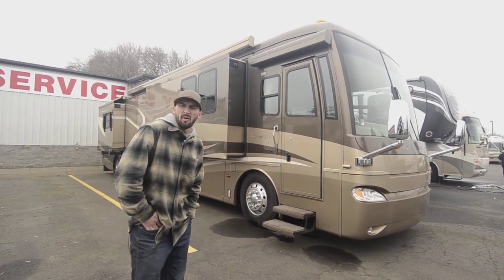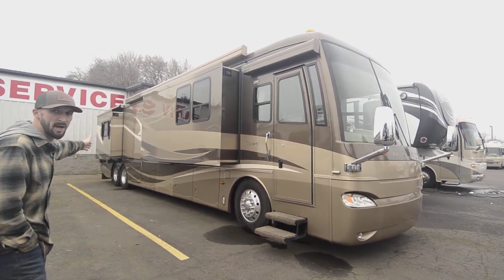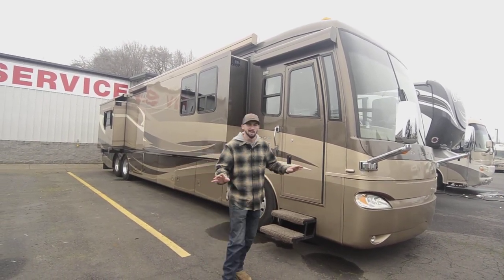The Essex didn't have a model number, so this is the Westminster model. A super nice rig, 45-footer, with the tag axle in the back. I normally don't like to do long videos, but I'll try and keep it quick — this thing is just awesome.